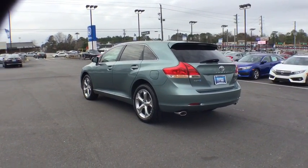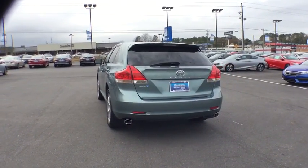You're more than one thing, so is Venza. This vehicle has less than 60,000 miles.